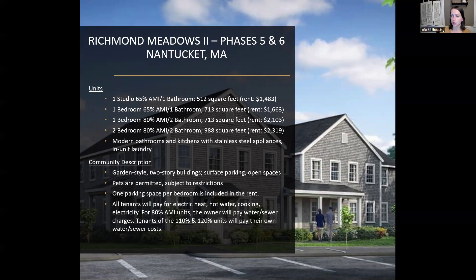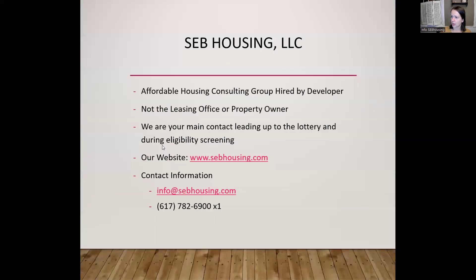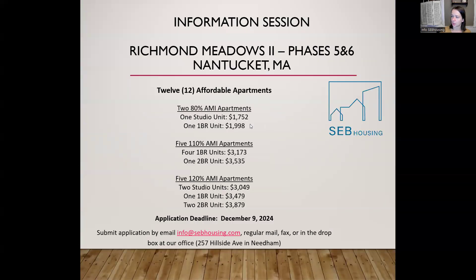All tenants are responsible for electricity costs, which will also include your electric heating, hot water, cooking. Cold water and sewer charges will also be your responsibility if you're renting one of the 110% or 120% units. For the 80% AMI units — that studio and the one-bedroom at 80% of area median income — the water and sewer charges will be included.